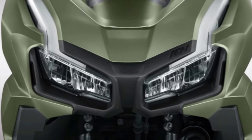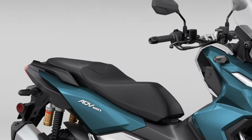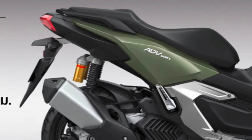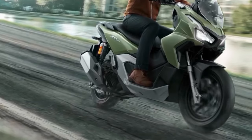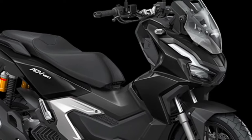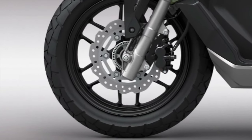Fuel efficiency is a standout attribute of the ADV 160. The scooter's engine is designed to deliver impressive mileage, making it an economical choice for daily commuting and long-distance travel alike. The scooter also comes standard with a sophisticated traction control system, which helps maintain stability and grip in challenging conditions.